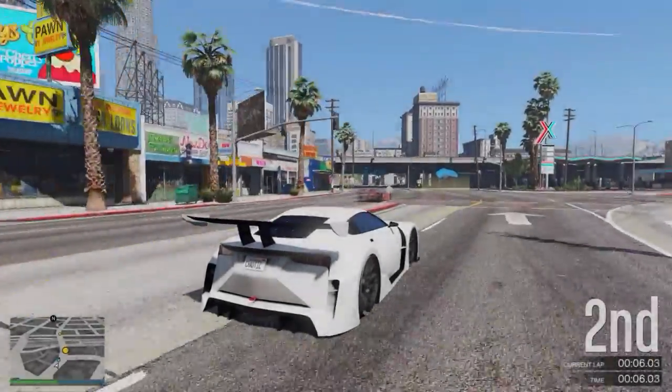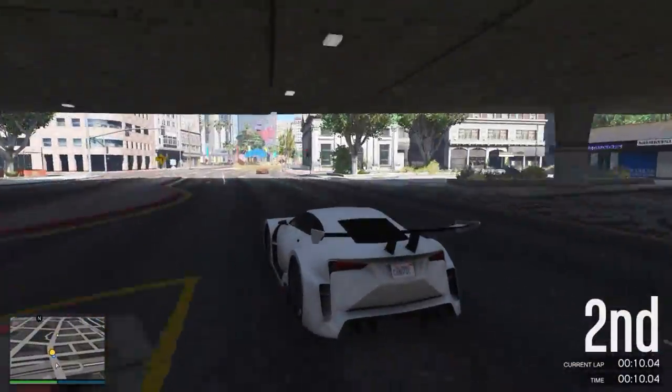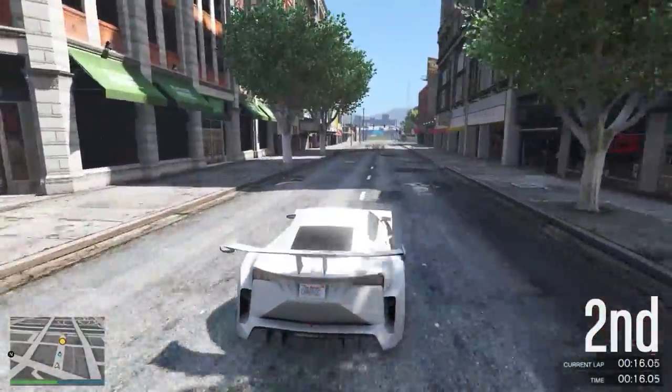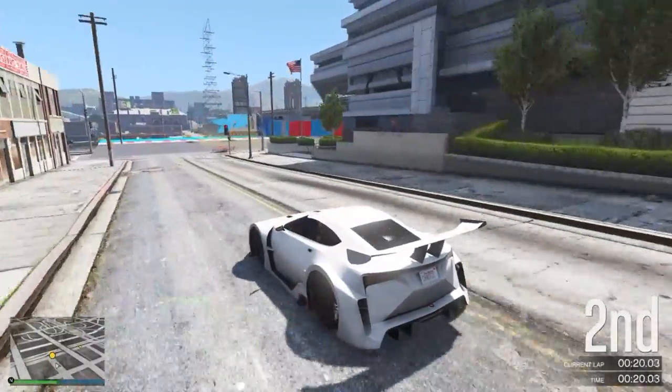What is going on guys? My name is Chaotic and welcome back to another Grand Theft Auto 5 video here on my channel. In today's video I'm going to be sharing some more information with you guys about the import and export update for GTA Online.